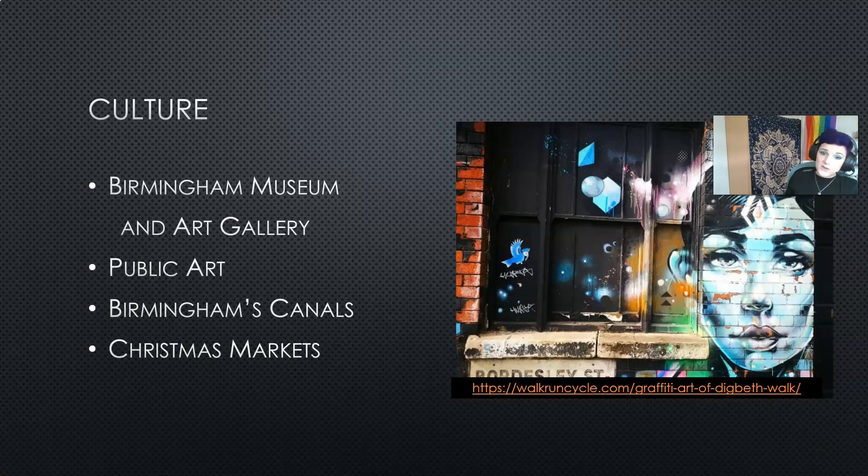If statues and sculptures aren't your thing, then maybe you'd like to visit Digbeth, famous for its graffiti walks. If you follow the link at the bottom of the screen you can find a great walk around Digbeth where it will show you some really fantastic pieces by local artists, and you'll also walk past some great bars and coffee shops if you wanted to stop for some refreshments.